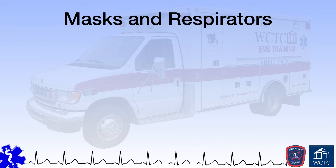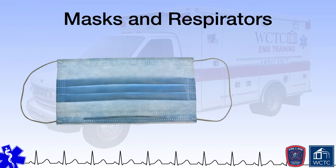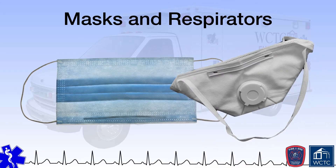Masks and respirators protect the mouth and nose. Masks protect against simple splashes while respirators go a step further by protecting the respiratory tract from airborne infectious agents. To effectively do their job, respirators such as N95, N99, or N100 particulate respirators must be sized appropriately for the healthcare worker, which means the employee must be fit tested prior to wearing the respirator. Additionally, the EMS agency must ensure it follows the OSHA Respiratory Protection Standard, which requires medical evaluations, fit testing, and training before a provider can use the respirator.